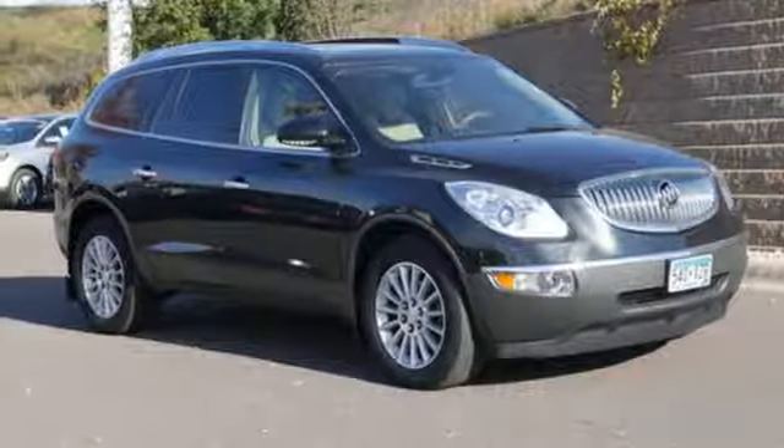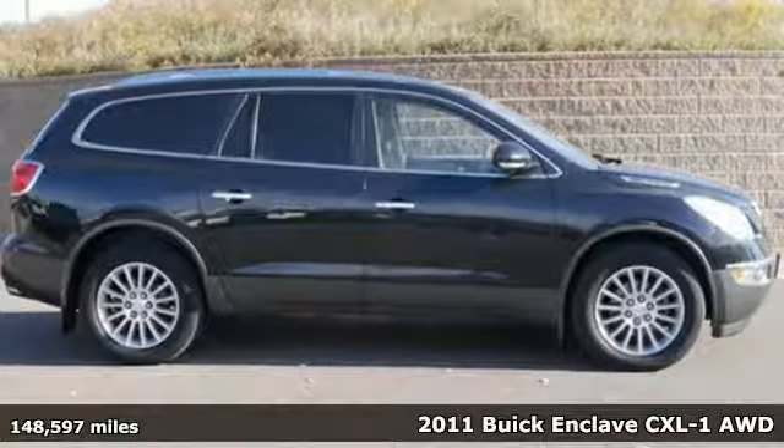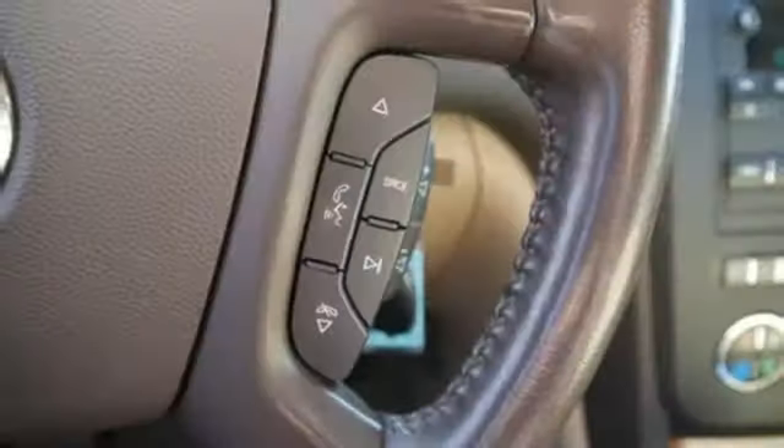Here's a 2011 Buick Enclave. Smart, sleek, and beautiful. It shatters expectations of what a crossover should be. It's equipped for all your driving needs and wants.